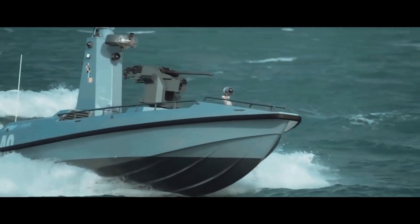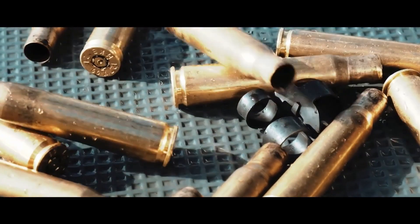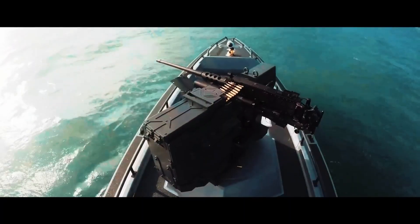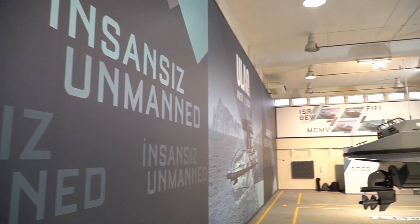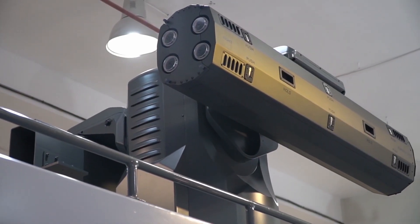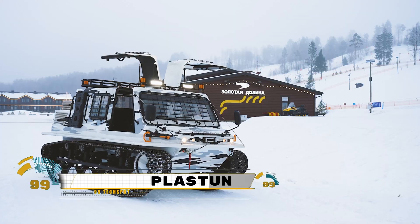This achievement underscores Turkey's commitment to advancing its defense industry and showcases its prowess in developing cutting-edge military technologies. Stay tuned for further updates as the nation continues to make strides in the field of autonomous naval systems.